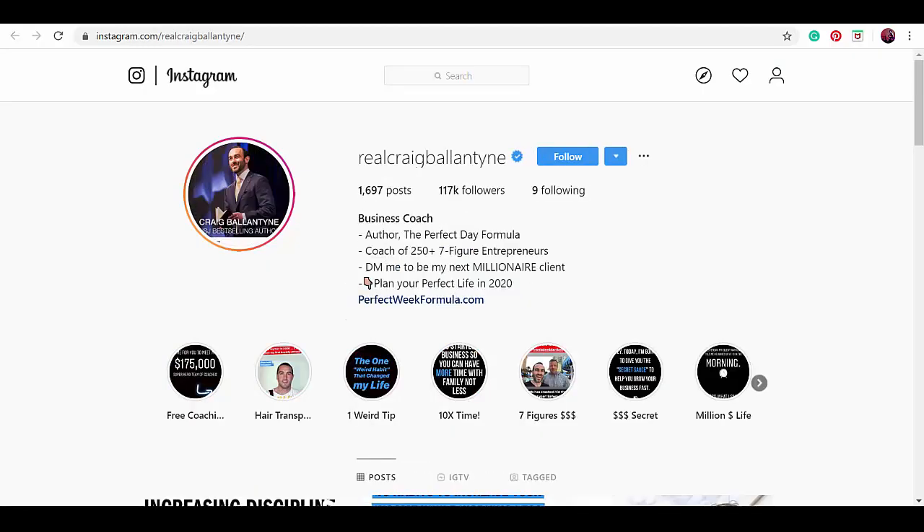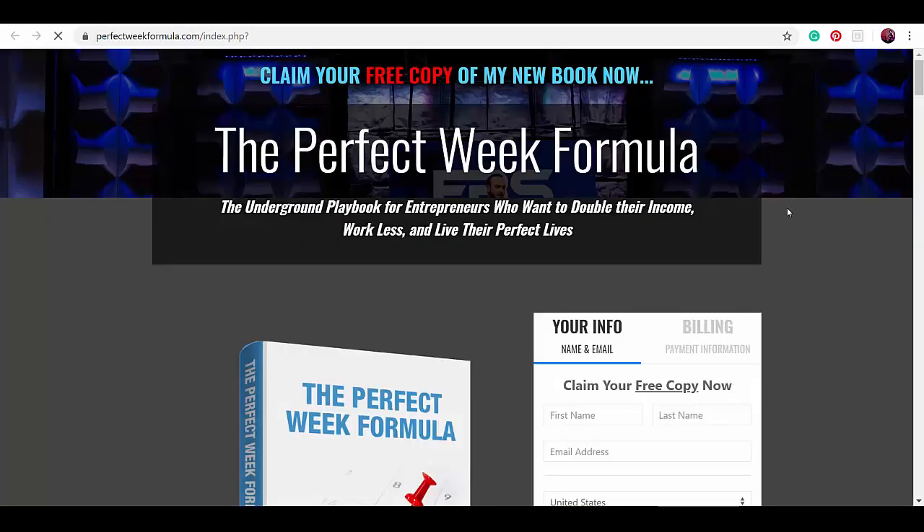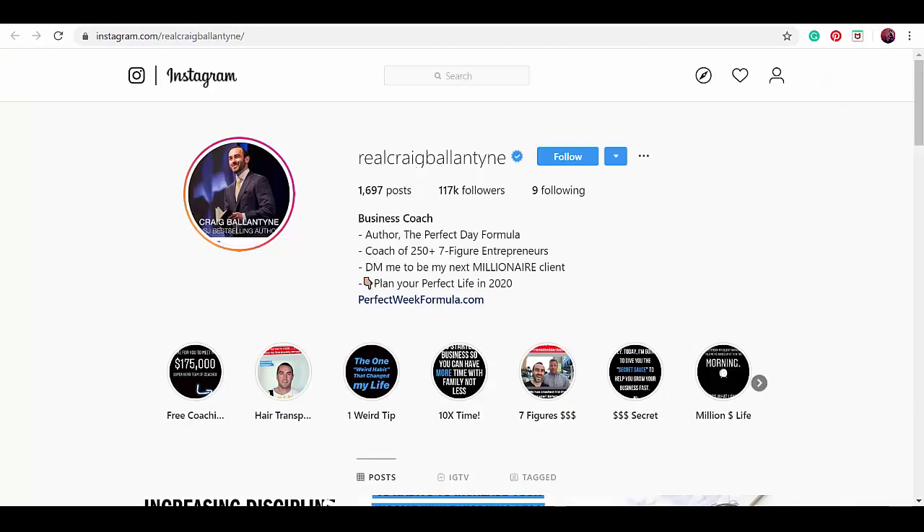Our next example uses the name 'business coach.' In his Instagram bio, he showcases that he's an author of a book, a coach of tons of entrepreneurs, and he used one emoji to point you to the website link. As people click the link, he'll get more website traffic. Also, the photo he used reflects the authority of his brand. You can also see that he's already established his brand and already has more than 120,000 followers.